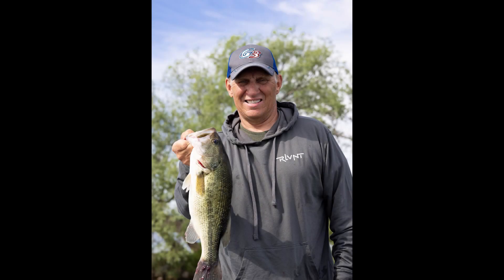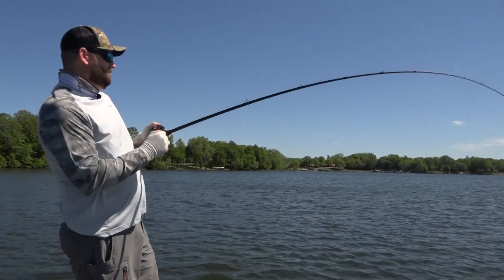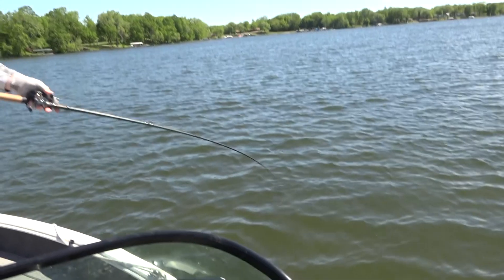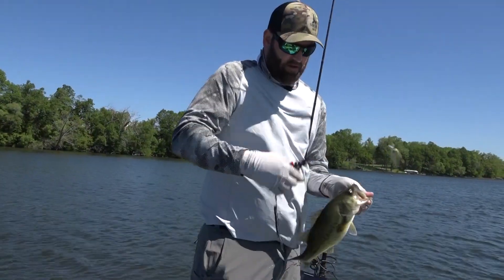Right now, you can catch a bunch of different species of fish — largemouth bass, northern pike, walleyes, even some big panfish — throwing a crankbait up on top of the weeds and then bringing it down on those edges, targeting those fish. Some are still in the flats and some are moving deeper.